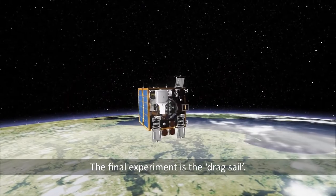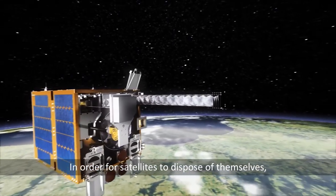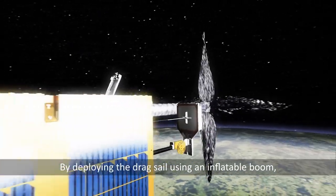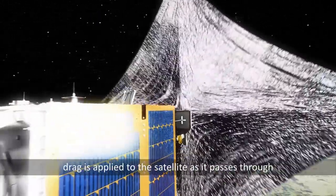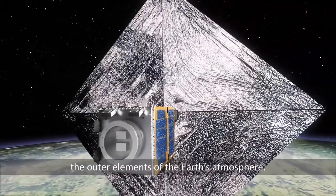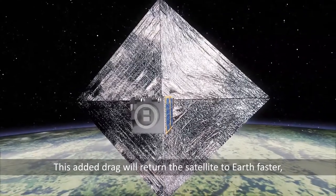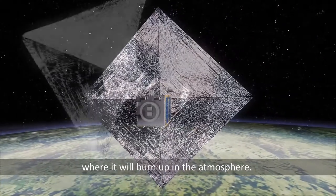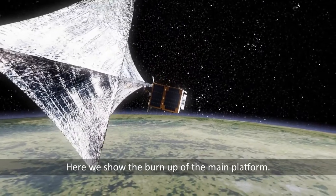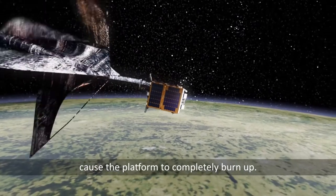The final experiment is the drag sail. In order for satellites to dispose of themselves, future missions may have such drag sails attached. By deploying the drag sail using an inflatable boom, drag is applied to the satellite as it passes through the outer elements of the Earth's atmosphere. This added drag will return the satellite to Earth faster, where it will burn up in the atmosphere. The extreme temperatures during re-entry cause the platform to completely burn up.